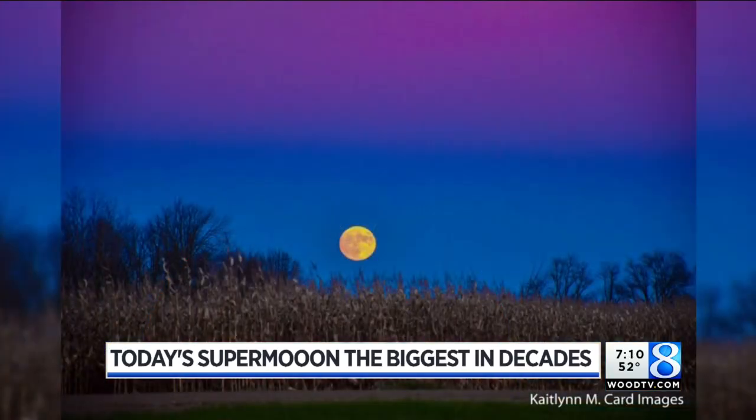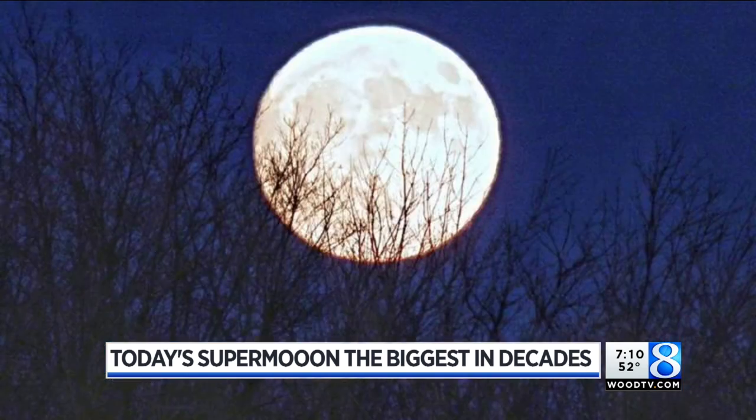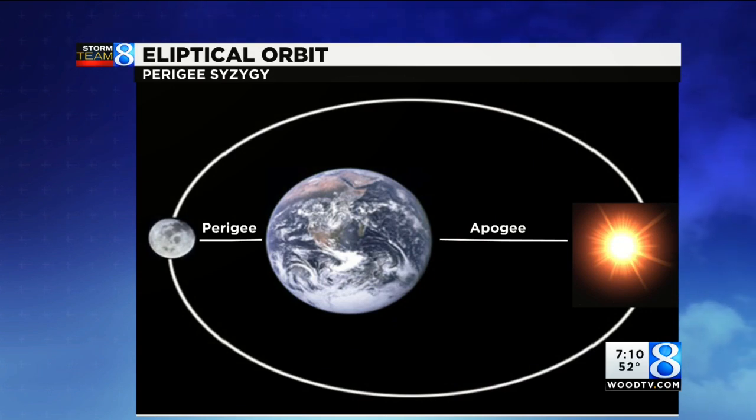Why do we have the moon appear bigger at certain points in time than others? When the moon orbits around the Earth, it doesn't follow a circular path. It follows what's called an ellipse, which is basically an oval. This oval is not centered on the Earth, but shifted a bit, so one end is closer to the Earth and one end is farther away. The closer point we call perigee — that's when the moon is at its closest point to the Earth. As this system orbits around the sun, it can be oriented in any particular way when the moon, Earth, and sun line up in a full moon. It's at that particular position where the moon, Earth, and sun line up while the orbit is also aligned that we get the phenomenon we call a supermoon.